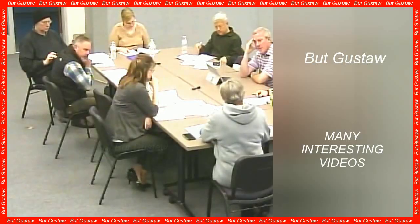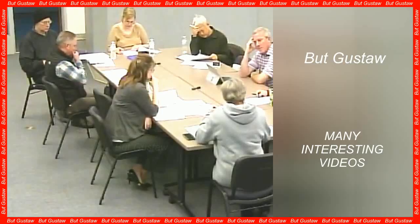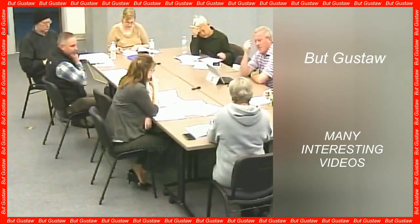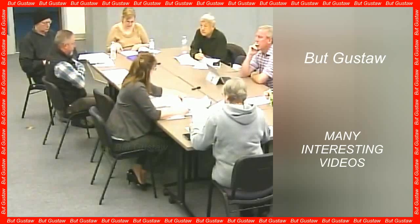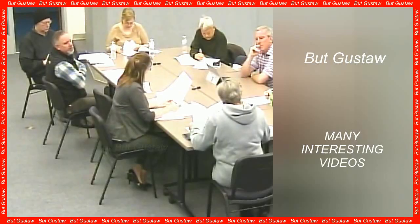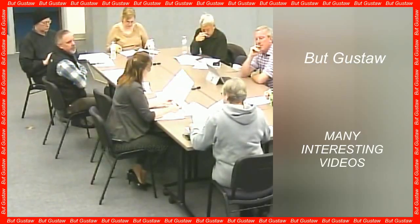Unfortunately, macular degeneration affects hundreds of millions of people around the world each year, and the numbers keep rising. The cause of macular degeneration is damage to the cells of the retinal pigment epithelium, which the human body is unable to repair on its own.